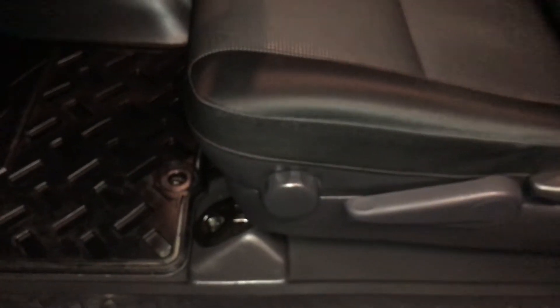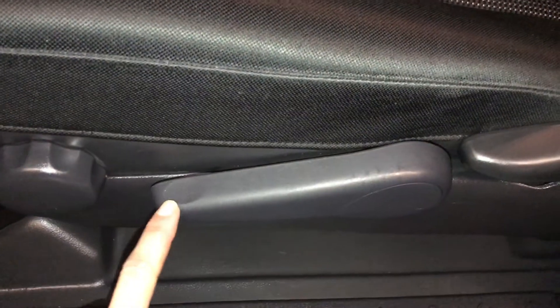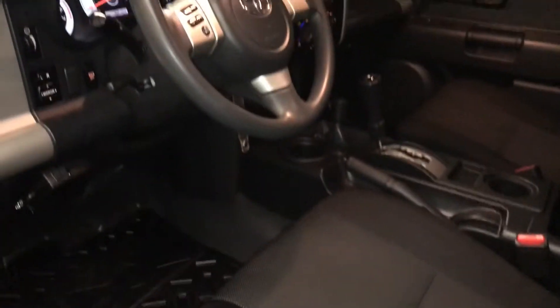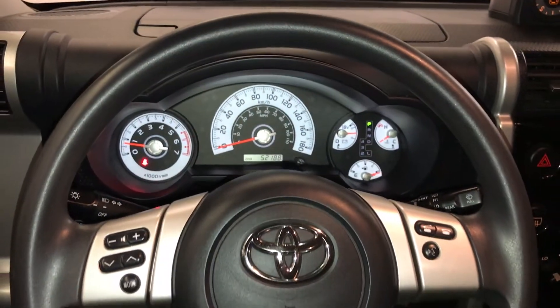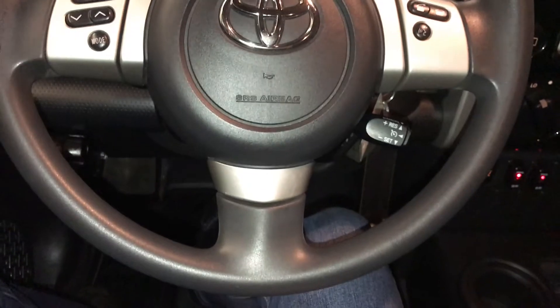Driver and passenger have recline levers and side bars to adjust them. The driver also has an up and down lever for the bottom cushion. Tilt steering wheel, fully leather wrapped, with audio controls, hands-free communication, and cruise control.